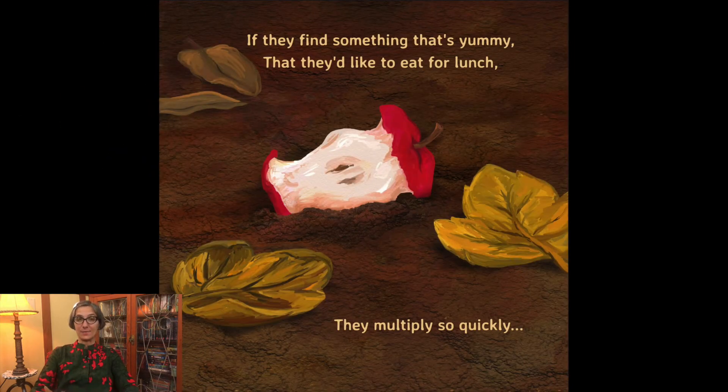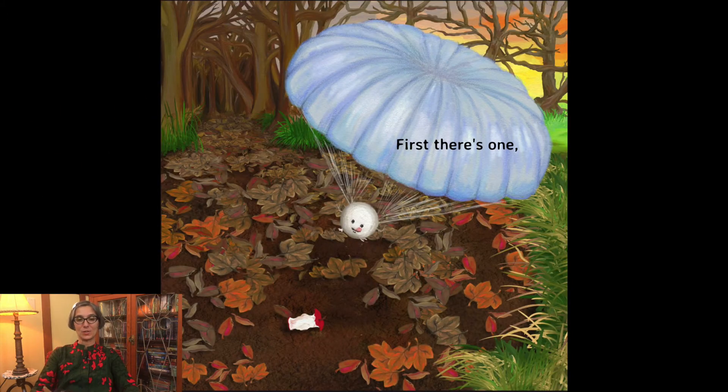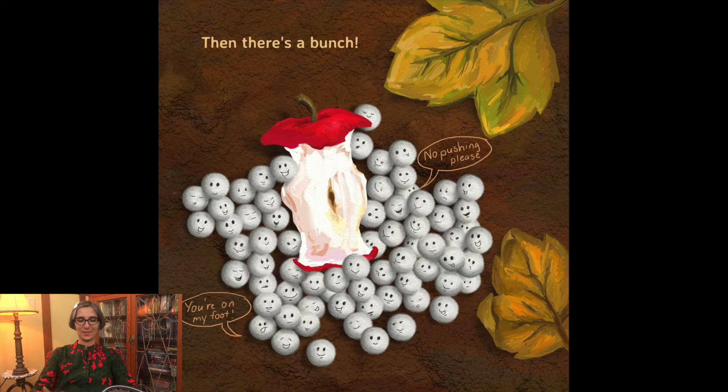If they find something that's yummy that they'd like to eat for lunch, they multiply so quickly. First there's one, then there's a bunch. You're on my foot. No pushing please.